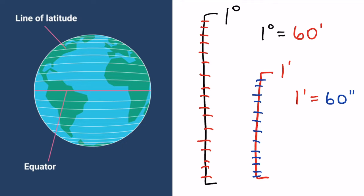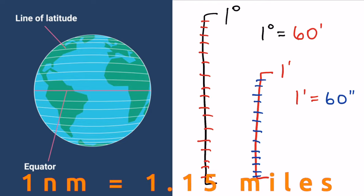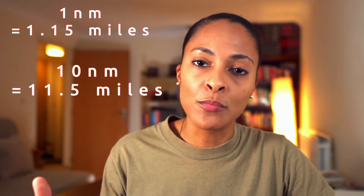A nautical mile simply represents the distance of one minute of latitude, which ends up being 1.15 statute miles. So if someone ever tells you that they're traveling 10 nautical miles, you can simply do the math to understand that they're going 11.5 miles. Since nautical miles are based off of exact measurements of degrees of the Earth and they take into account the curvature of the Earth, nautical miles are a much more precise measurement of distance than statute miles.